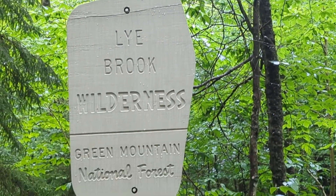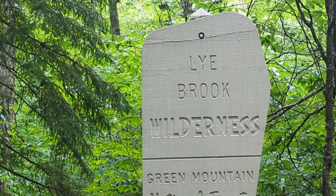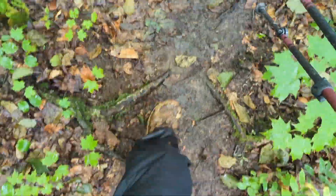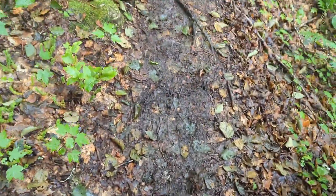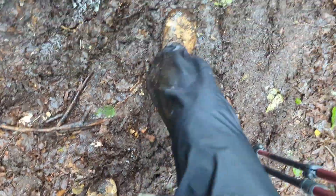We are entering Lye Brook Wilderness, Green Mountain National Forest. We don't know anything about the Lye Brook Wilderness. The sign says this is a primitive wilderness — very few bridges, which tells us we're going to be walking across the water and muck will probably be everywhere. As soon as we left the sign we stepped in a bunch of muck. It's a repeat all over again — the mud. You come out for 10 steps, you go back in. It's wearing on me. My legs are struggling with this. It doesn't stop.